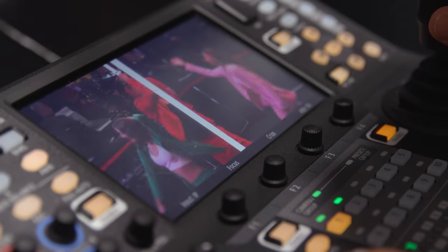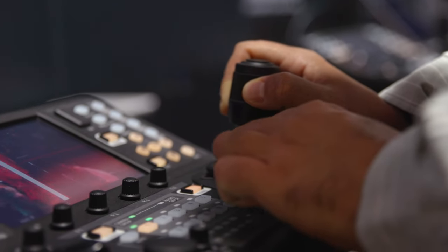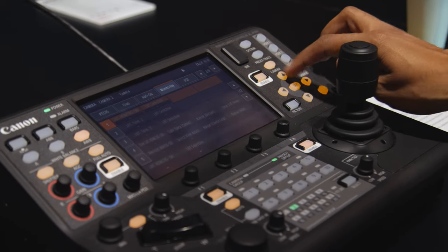The RC-IP1000 features a 7-inch multi-function touch screen which can view up to 200 camera feeds via IP. Up to 9 feeds can be viewed simultaneously on the screen in either full screen, 2x2 or 3x3 view, making monitoring and control seamless and easy. This controller features multiple physical buttons and dials to change crucial image quality settings, switching between cameras, camera movement settings, presets and general menu navigation.